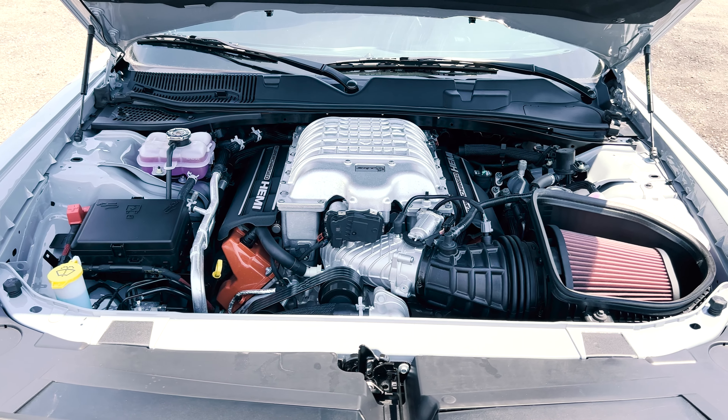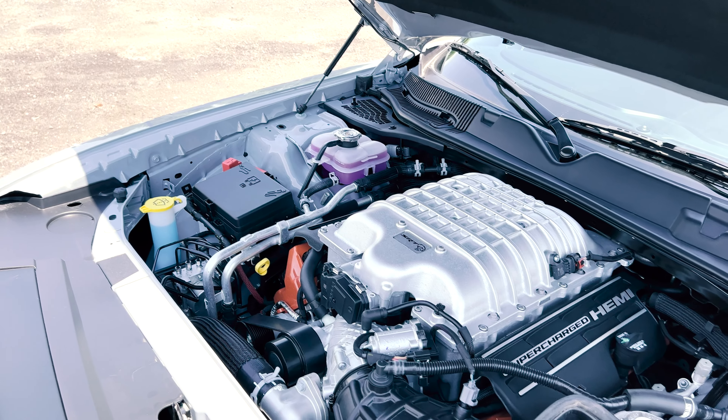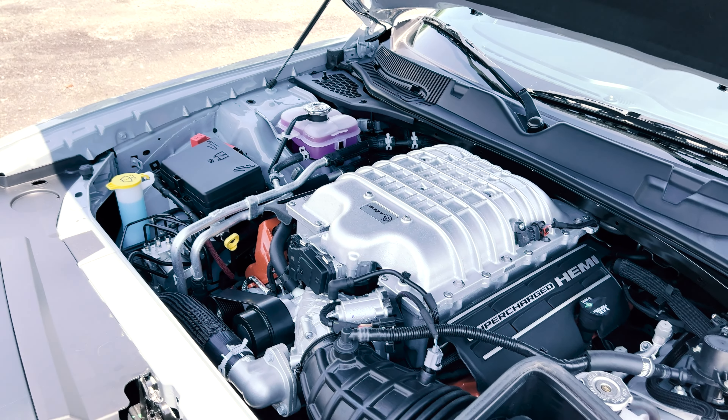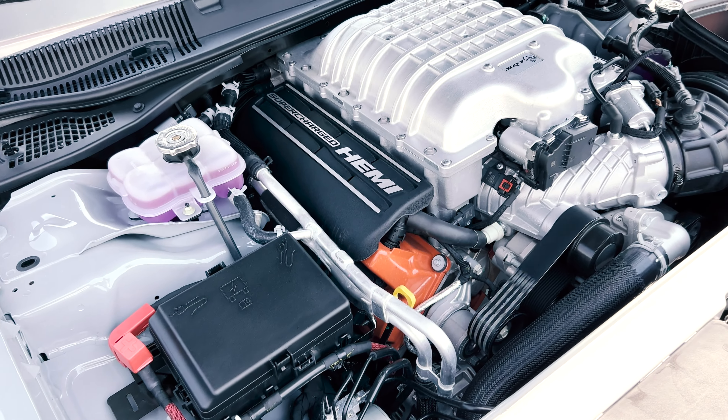As for what powers this beast, it's a 6.2-liter SRT Hemi V8 supercharged engine, which is going to give you 717 horsepower and 656 pound-feet of torque.